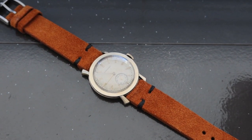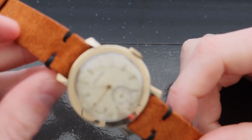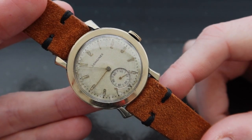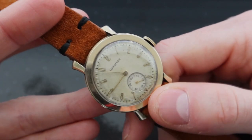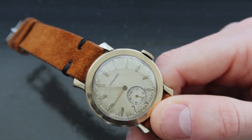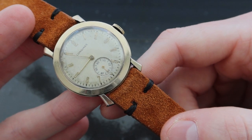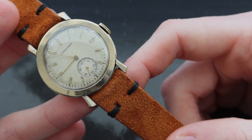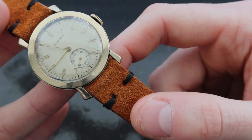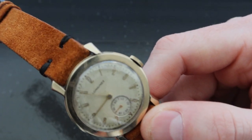The 1940s were an interesting time for the world, not only from a historical perspective with what was happening on the different continents, but also from the perspective of innovation and design. All the while, watch companies were producing exciting watches that played a big role in fashion and utility. Longines, one of the companies at the forefront of watchmaking during this era, was actively operating in many markets, the USA market being one of them.